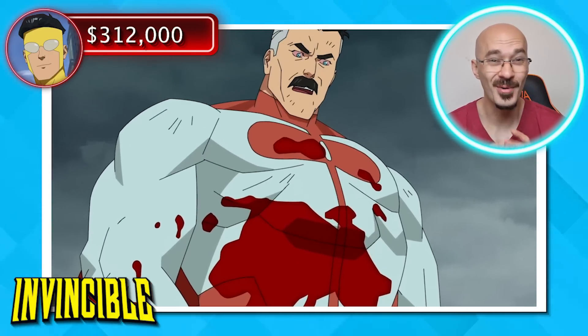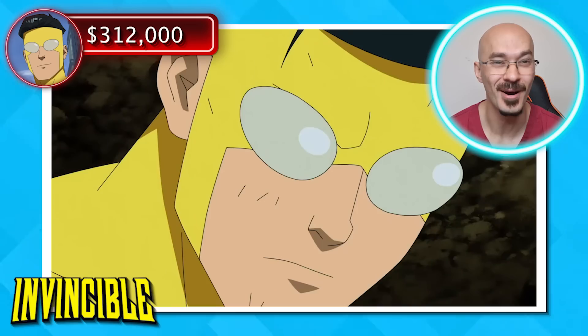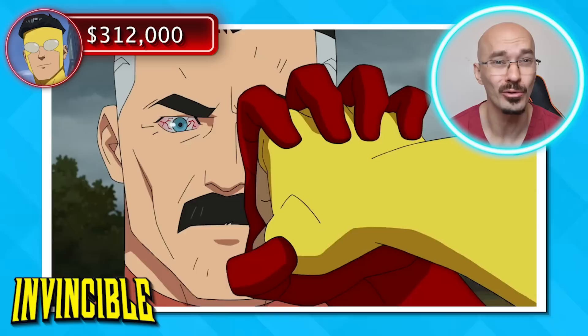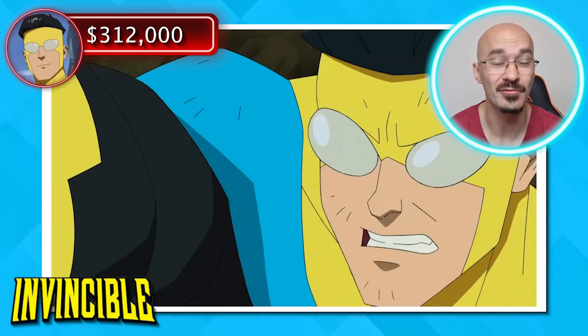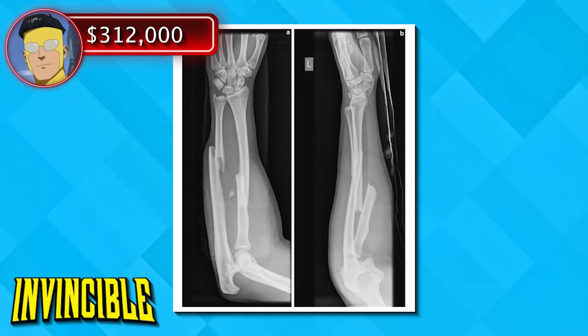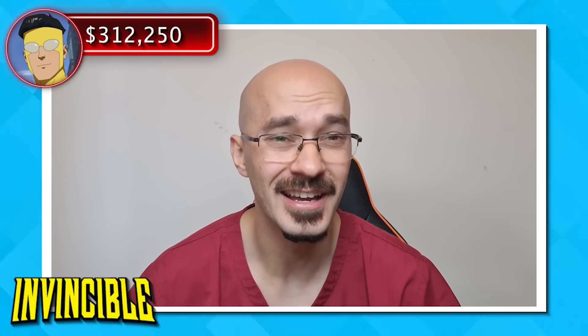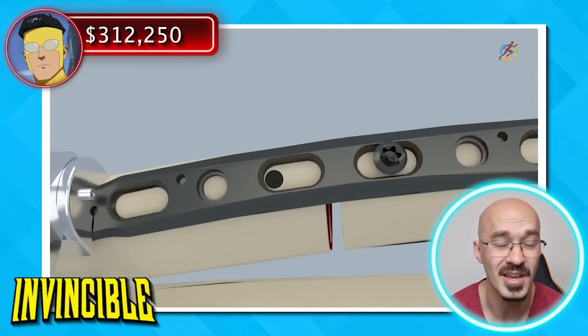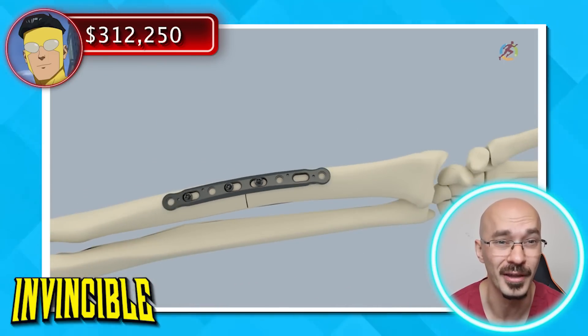With the way that Omni-Man's twisting Mark's fist and his wrist, you'd be worried about him causing a fracture called a spiral fracture. This could be either to the radius, the ulna, or both bones in the forearm. So he'll need an x-ray to see the extent of the damage. In terms of treatment, he could either need a cast, all the way through to surgery requiring plates and screws, coming in at a cost of around $12,000.